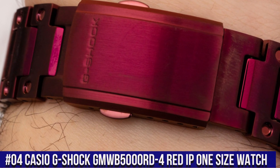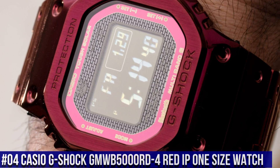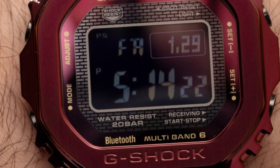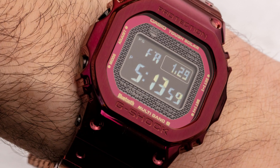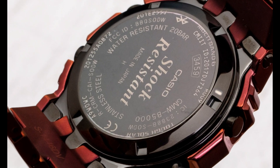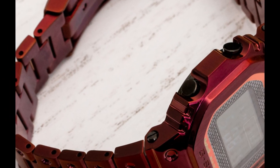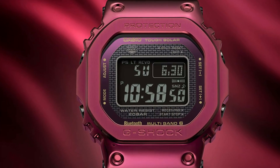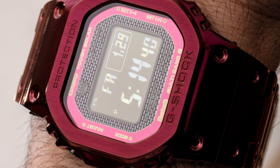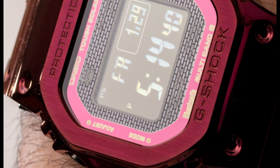Number 4: Casio G-Shock GMW-B5000RD-4 Red IP One Size Watch. Dial Window Material Type Mineral, Display Type Digital, Clasp Double Locking Foldover Clasp, Case Material Stainless Steel, Case Diameter 13.0mm, Case Thickness 13.0mm, Band Material Stainless Steel, Band Size Men's, Band Color Red, Dial Color Black, Bezel Material Stainless Steel, Calendar Day, Date, Month, Year. Special Features: Light, Shock Resistance, Stopwatch, Timer. Movement Japanese Quartz, Water Resistance Depth 200m.